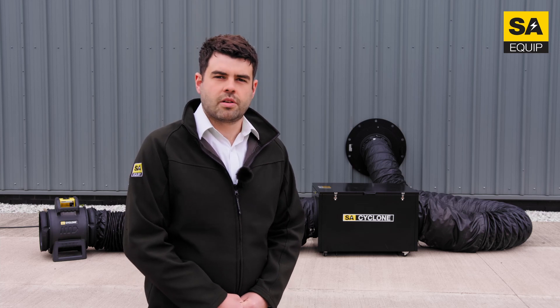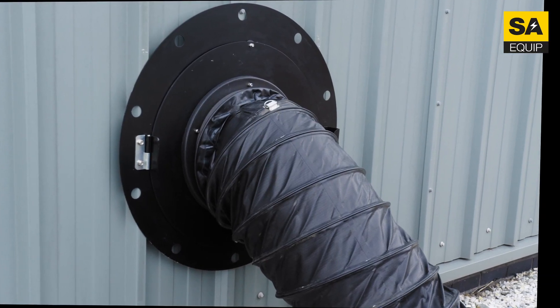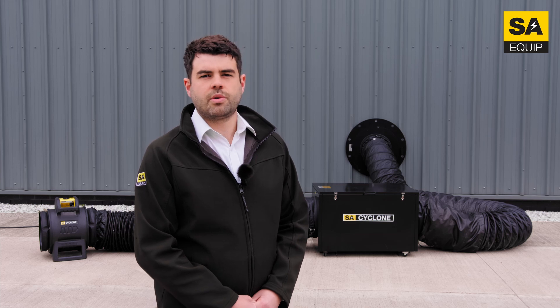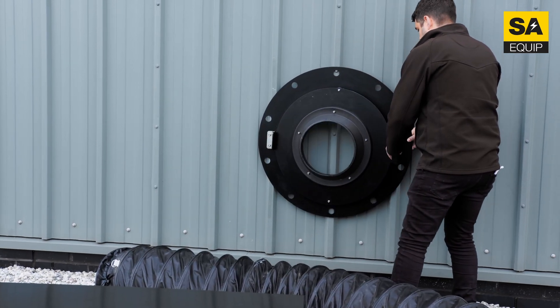Last but not least, let's look at our Manway adapter. The Manway adapter is a unique solution for connecting SA Cyclone flexible ducting to a Manway or access hatch on a vessel, yet also allowing easy and rapid personnel entry or exit through the access hatch while installed.